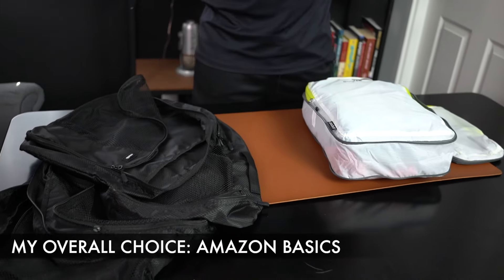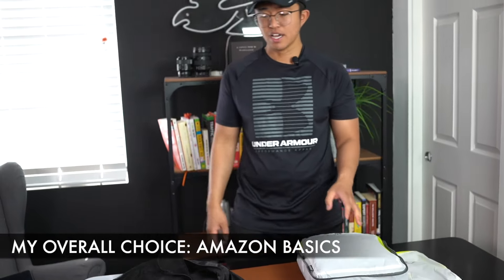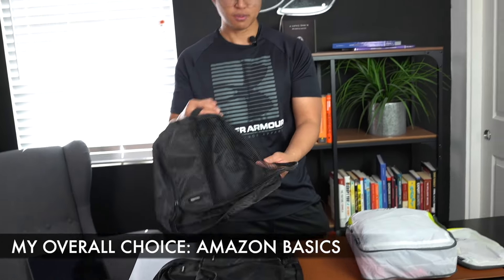Overall, when it comes to budget travel packing cubes versus Eagle Creek compression travel packing cubes, I would have to go with the budget travel packing cube — specifically the one from Amazon Basics. If you enjoyed this video, do subscribe to the channel and help us hit that 1,000 mark. Thanks so much for watching and I'll see you all in the next video.